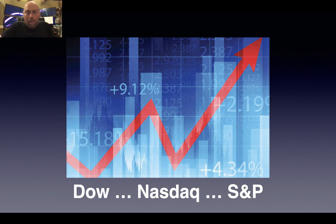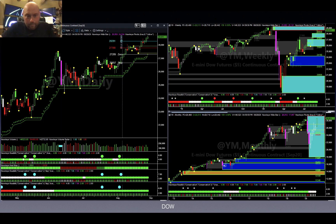Today I want to talk about the three major United States indices: the Dow Jones Industrial, Nasdaq 100, and the S&P 500. I want to take a look at each one and show you what I see — and why one stands out as the better trade among the three. So let's jump into that. Here's a picture of the Dow.